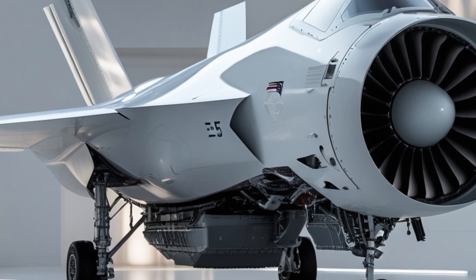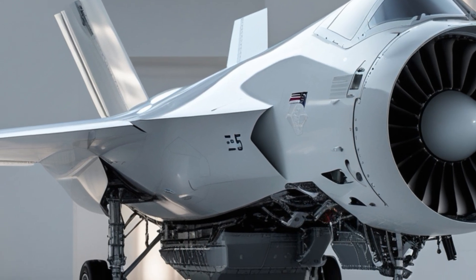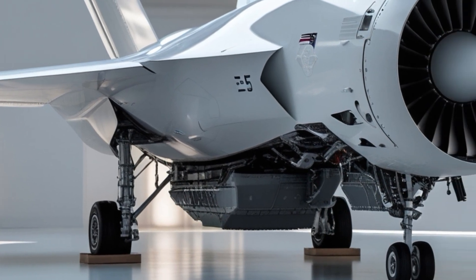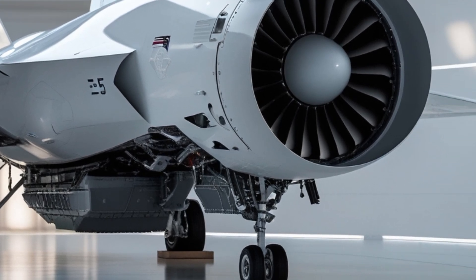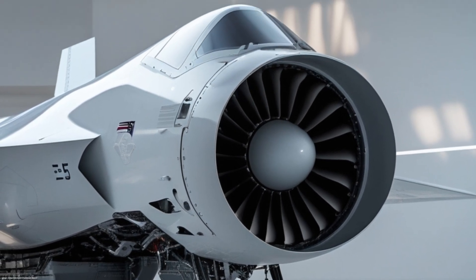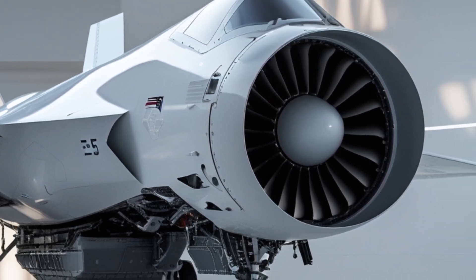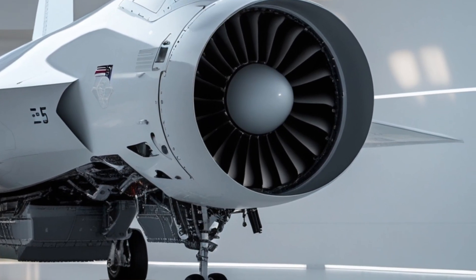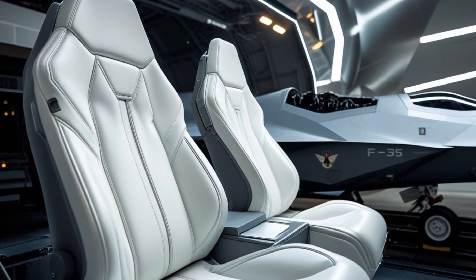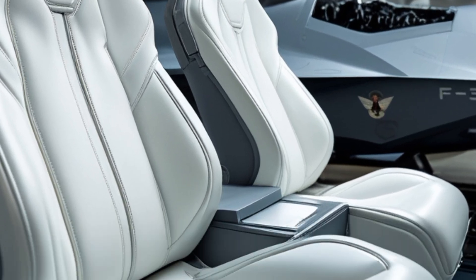What makes the 2025 Mooney M20 special? First and foremost, it's about refinement and smart modernization. While the overall airframe design remains familiar, the aircraft has been extensively updated in both materials and technology. Mooney has adopted composite elements in non-structural components to reduce weight while maintaining the traditional all-metal monocoque fuselage known for its strength and durability.